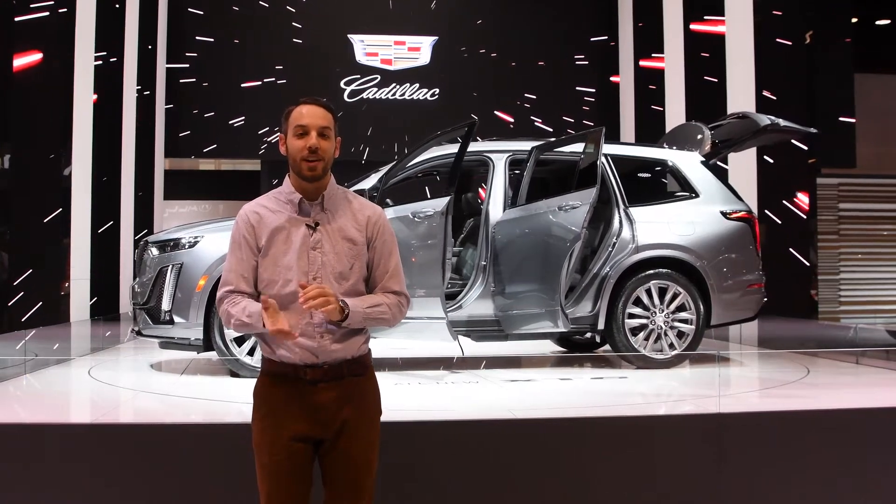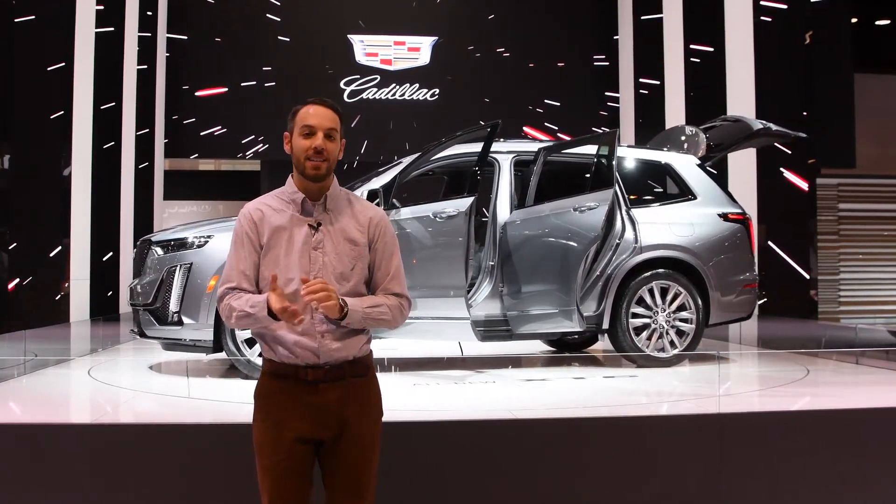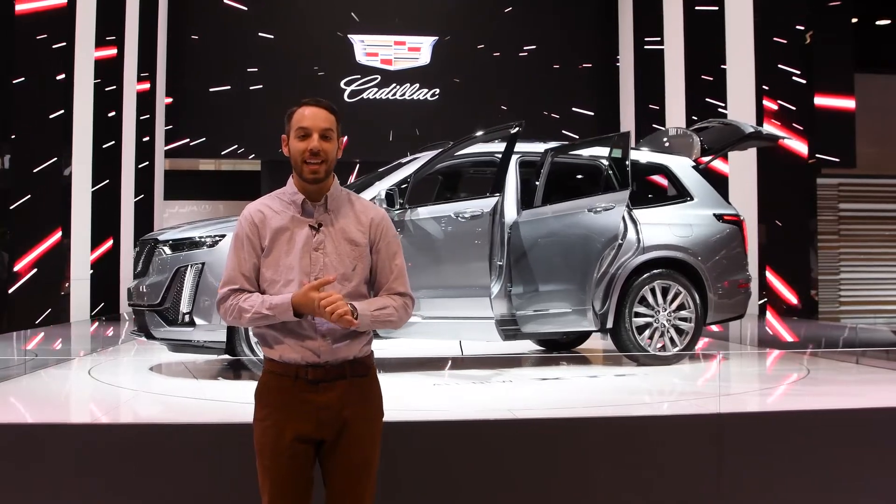The Maury's Automotive Group is here at the Chicago Auto Show and first we had to stop by and check out the all-new Cadillac XT6.